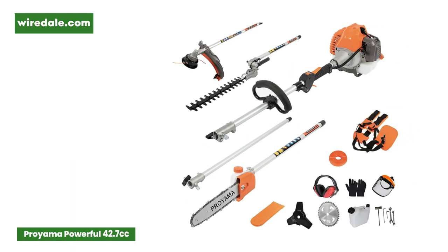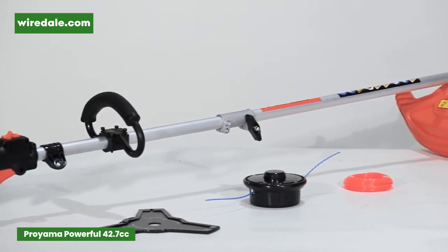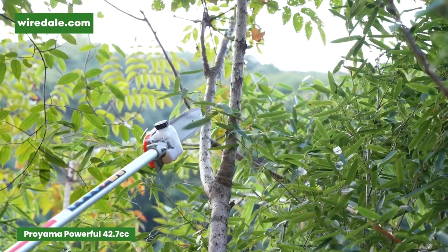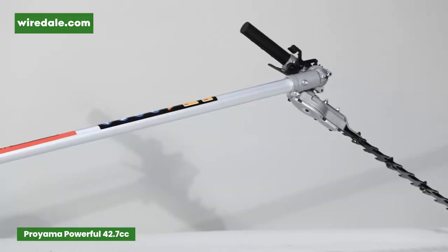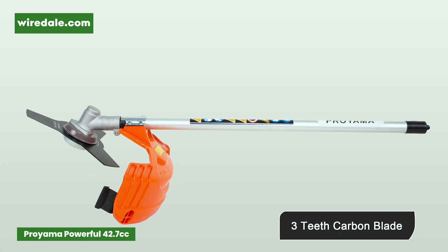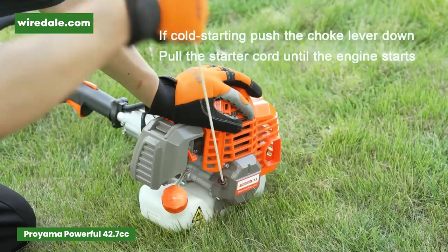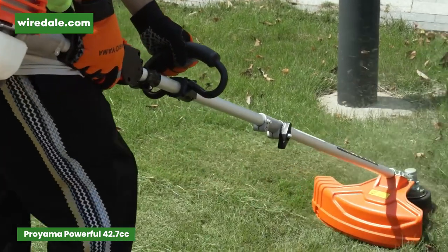For professionals looking for multiple attachments in one tool, another reliable option is the Proima Powerful 42.7 cubic centimeters pole saw. This is a gas pole saw equipped with a powerful engine made for trimming bigger tree branches and limbs. You are sure to finish more tasks with a bigger cutting bar of 12 inches in diameter and a reach of 11.4 feet. This Proima gas pole saw comes with hedge and string trimmers and brush cutter attachments, along with safety gloves, goggles, and a face shield. The engine is strong enough to cut through hefty branches while the robust design is built to reduce vibration, discharge less fuel gas in use, and minimize pollution.